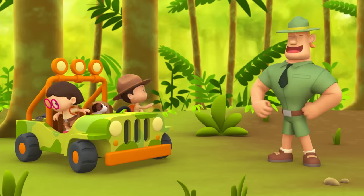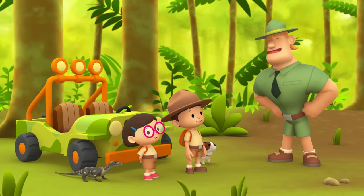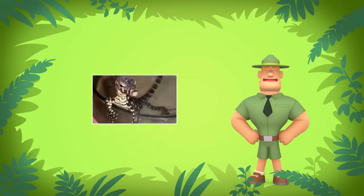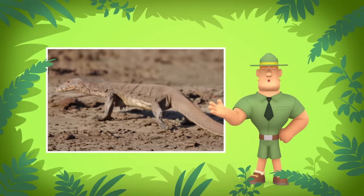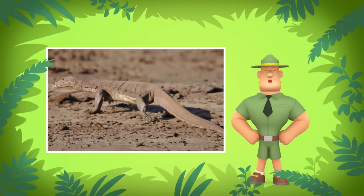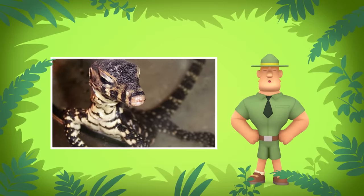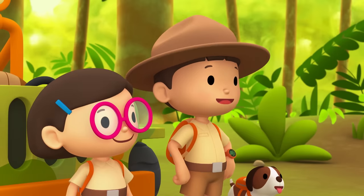Ranger Rocky! Welcome to the forest, Junior Rangers! I see you've brought a young water monitor with you. How can you tell it's young, Ranger Rocky? This water monitor is smaller than an adult water monitor. Adult water monitors usually grow to a length of about two and a half to three meters. Young water monitors have special markings on their bodies and are more colorful than the adults. As they grow older, the markings fade.